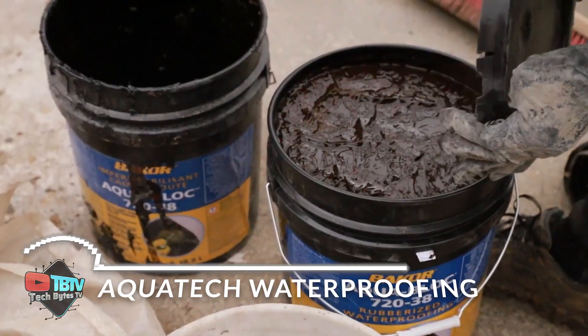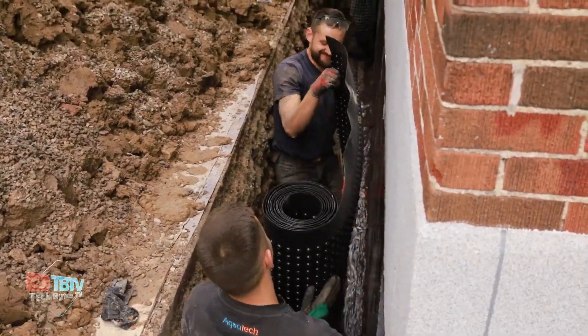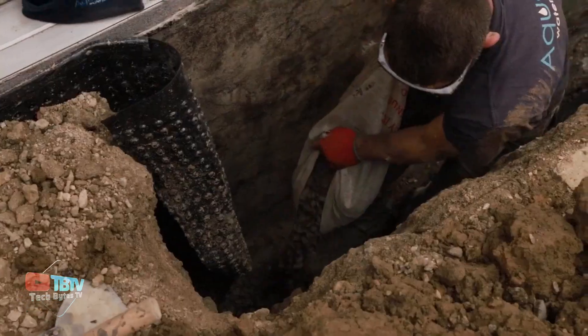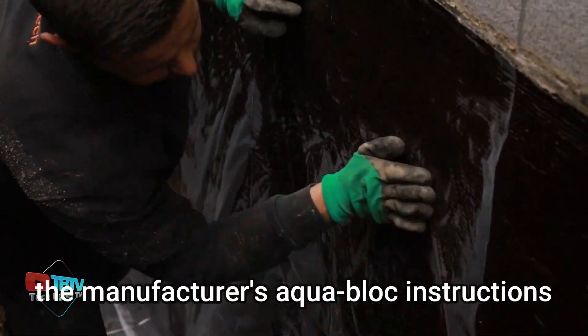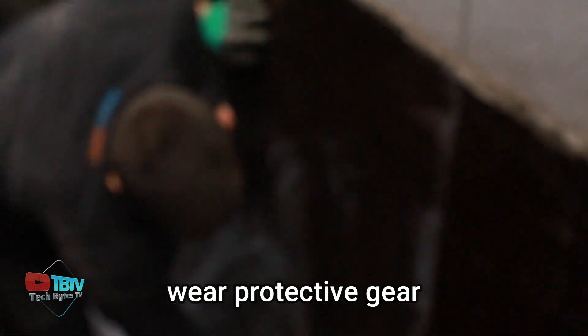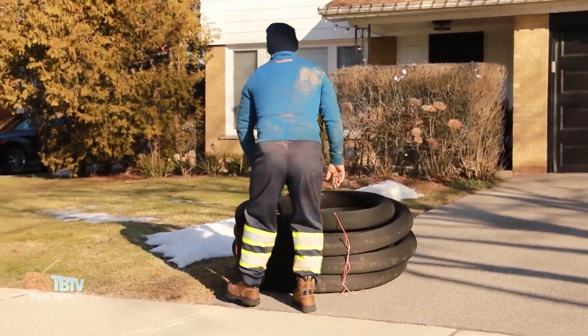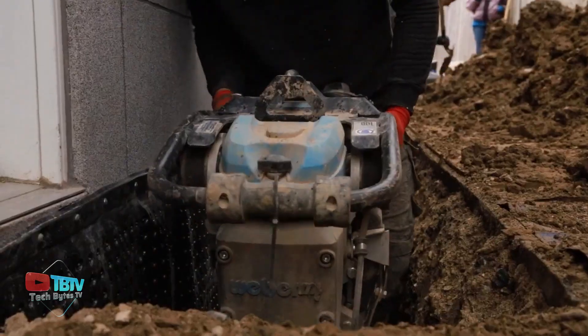If you're dreaming of a fortress home built to stand strong against it all, check out these new technologies in the construction industry. Let's start with AquaTech Basement Waterproofing, which has established itself as a leader in construction technology, offering innovative solutions for basements and foundations. Specializing in structural foundation repair, the company employs amazing construction technologies to ensure homes stand the test of time.